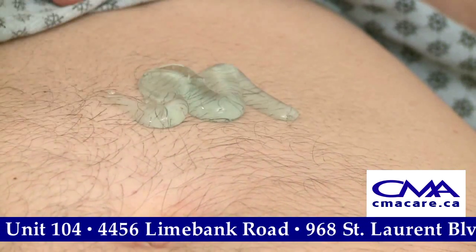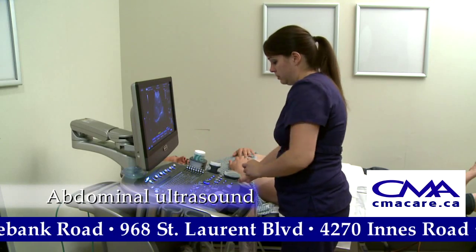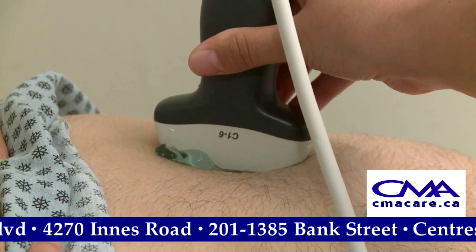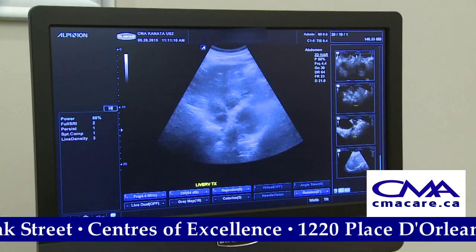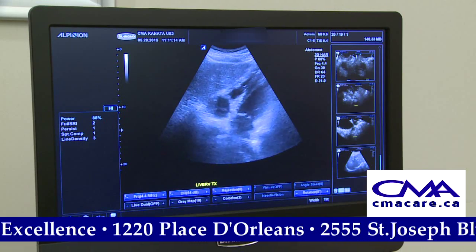An ultrasound may require you to remove articles of clothing and you may be asked to put on a paper gown. A technician would place a lubricating gel onto the area being examined and will use a device called a transducer to make contact with your skin. For some ultrasound tests, the transducer is attached to a probe and inserted into a natural opening in the body.